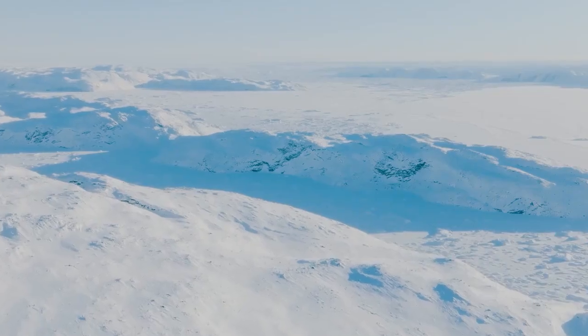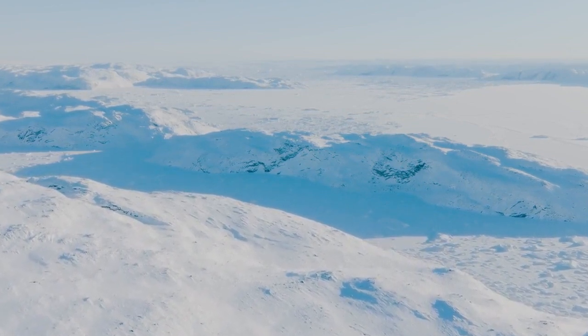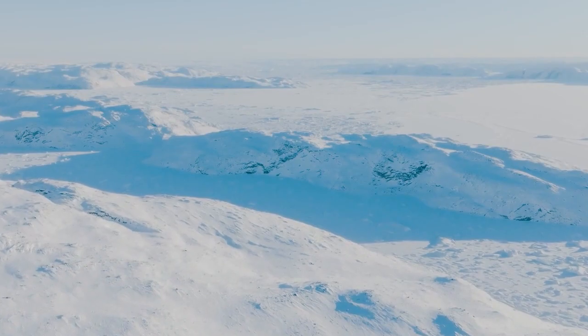The largest desert on Earth is not covered in sand, but rather ice. Antarctica is classified as a desert due to its low precipitation levels.